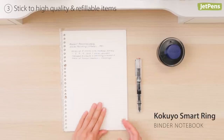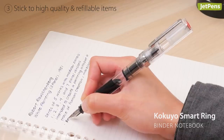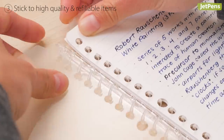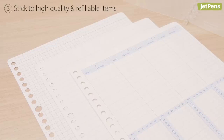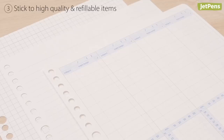We also suggest switching to refillable notebooks, like the Kokuyo Campus Smart Ring Binder Notebook. It features rings that open so you can rearrange and insert pages. When you've used up all the paper, you can choose from a selection of refills, including graph, lined, and even study planner sheets.